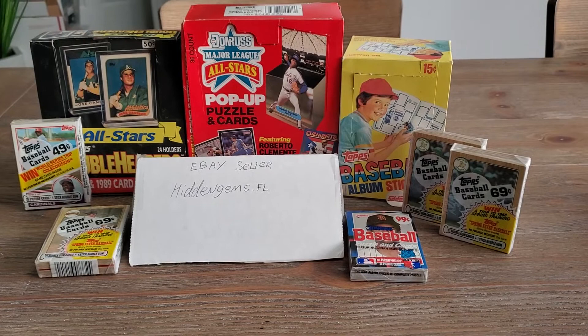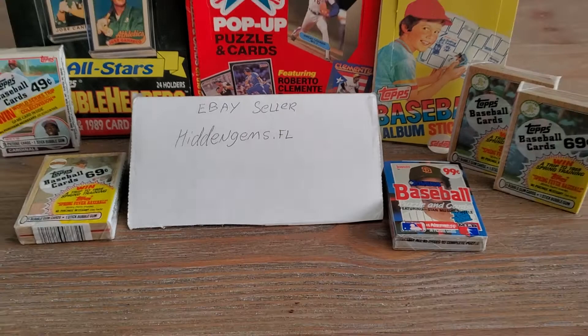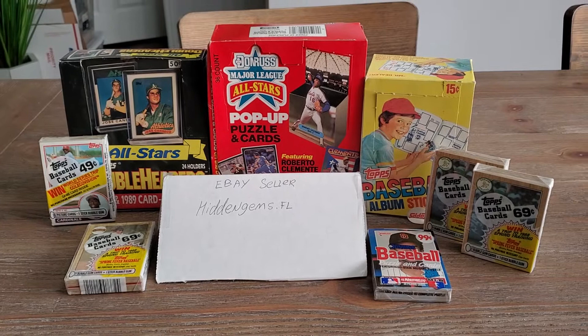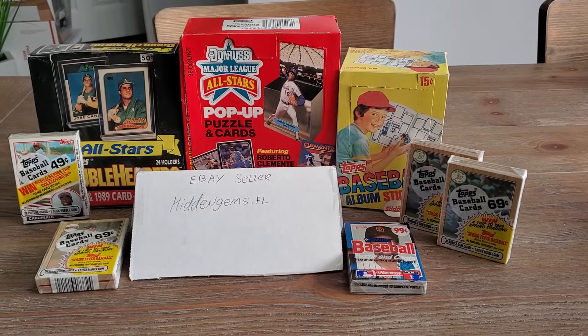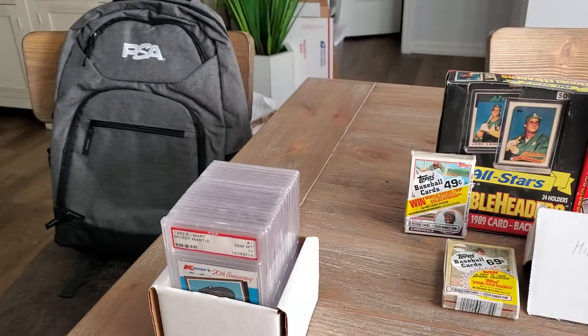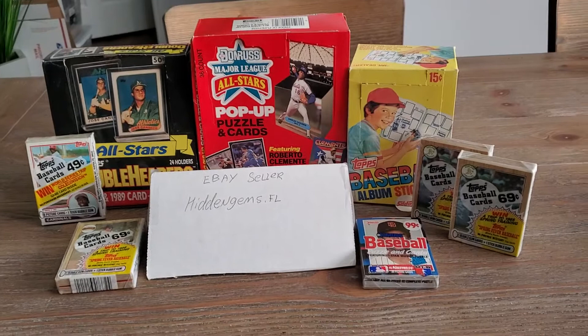Happy Saturday morning. My name is Scott Smith, and I'm an eBay seller — Ingems.fl — and today I'm going to do Tales from my PC. This would be my second video for this, and I'm changing up what I was going to do, which was SGC non-sport cards. I recently re-upped on PSA and they gave me this beautiful swag PSA backpack.